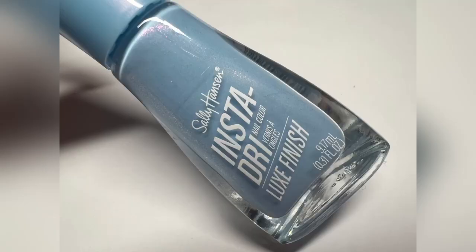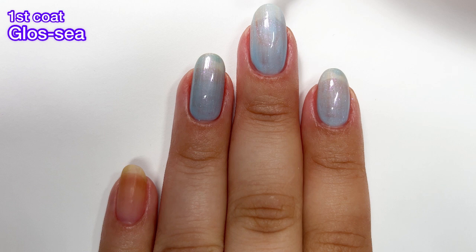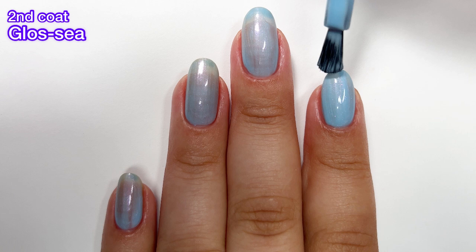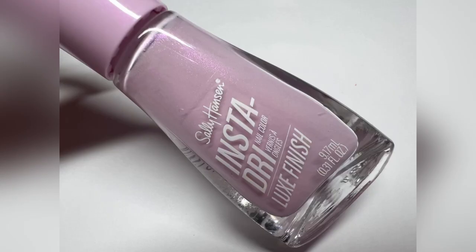First up we have Gloss C — and C is spelled S-E-A, like the ocean. This one is a beautiful blue with some magenta shimmer running throughout. The reason my ring finger was already painted when I started the first coat is because I thought I was filming but I was not, so I decided to just leave it alone. This nail polish has a beautiful formula — it goes on really smooth, really nice. I would have done a third coat though; I did not realize there was some patchiness and I definitely would have applied a third coat.